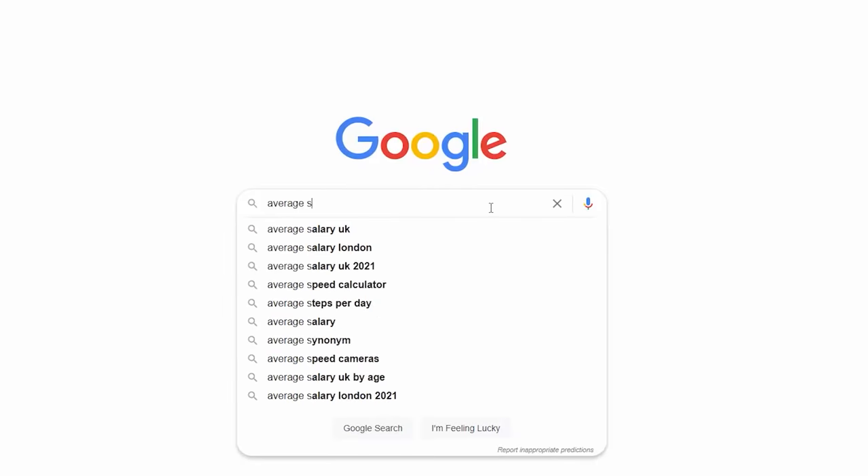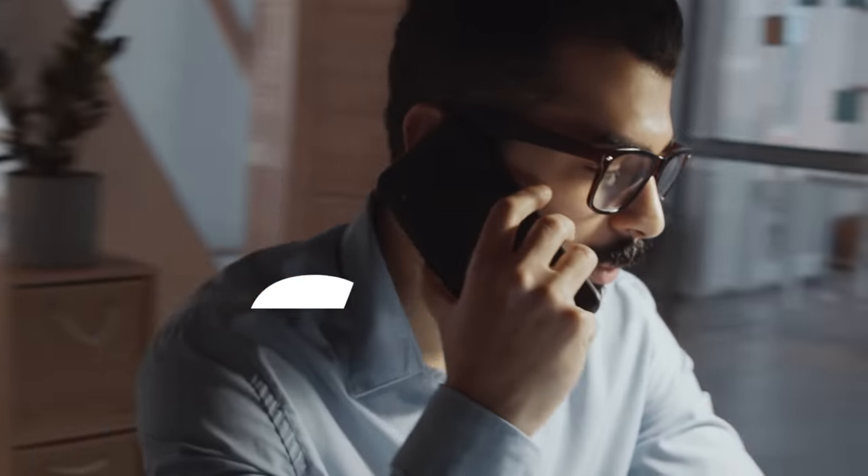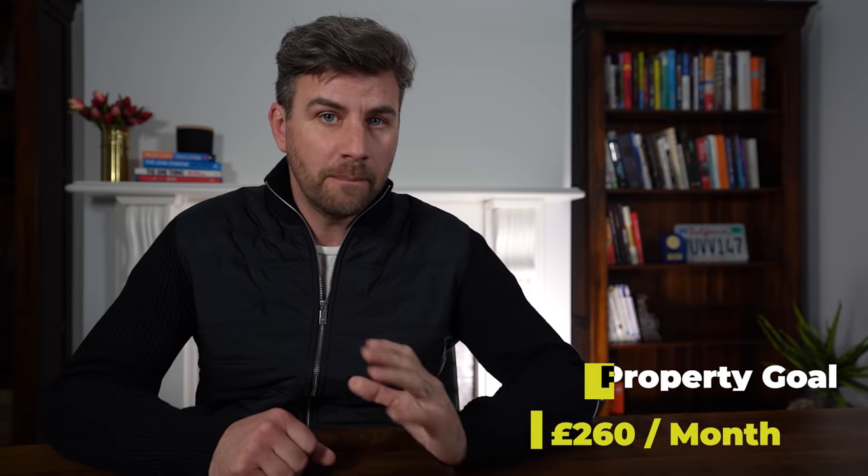In the UK the average full-time salary is £31,285, which equals about £2,807 per month. What we're looking for is to set ourselves a goal to become financially free, so this equates to around £260 per month as our goal for each property. We divide that by 10 to achieve our zero-to-10 properties target and enable ourselves to become financially free assuming you're on an average full-time salary.